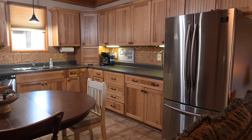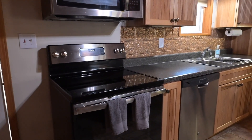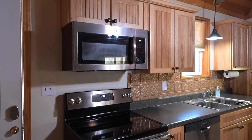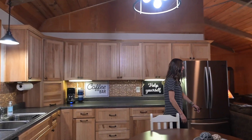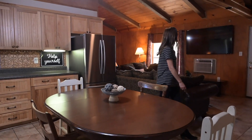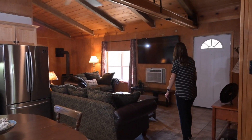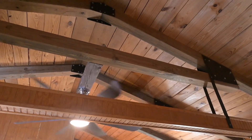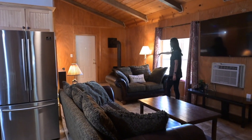All of the appliances are staying: your refrigerator, your sink, your dishwasher, your microwave, and your electric range and oven. And I like how they all match together. This opens right up into the living room area, and I love the vaulted ceilings and the wood on the ceiling.